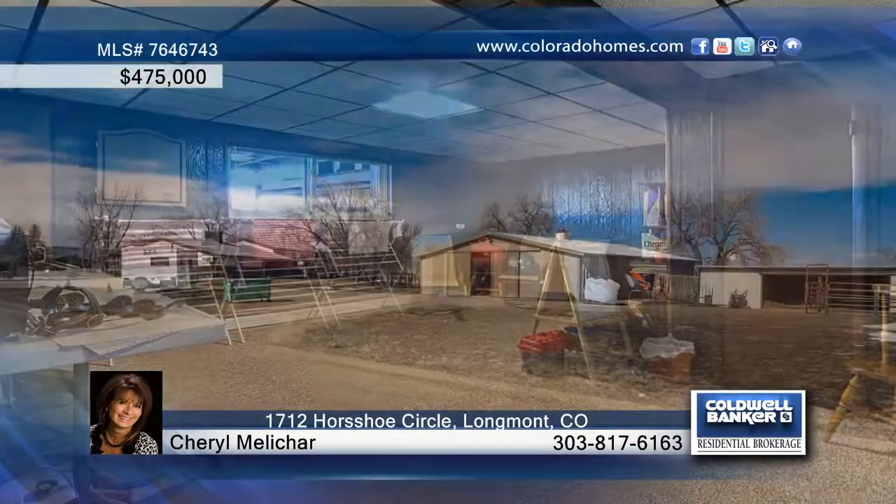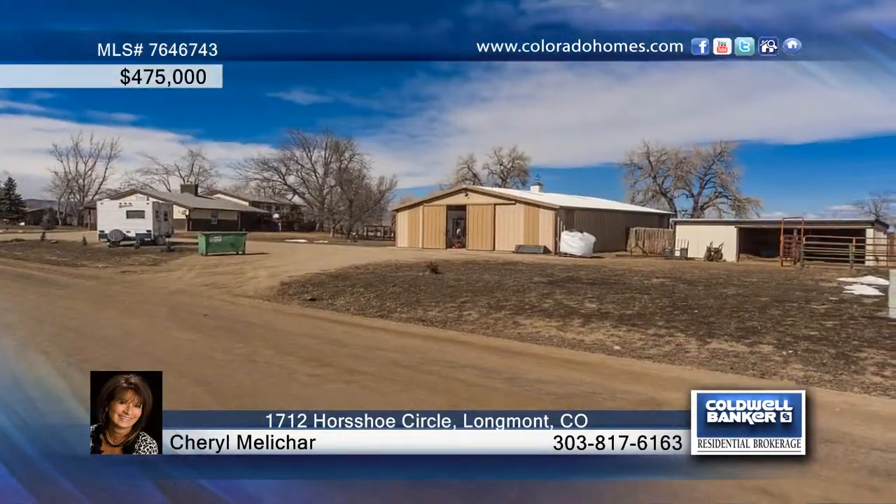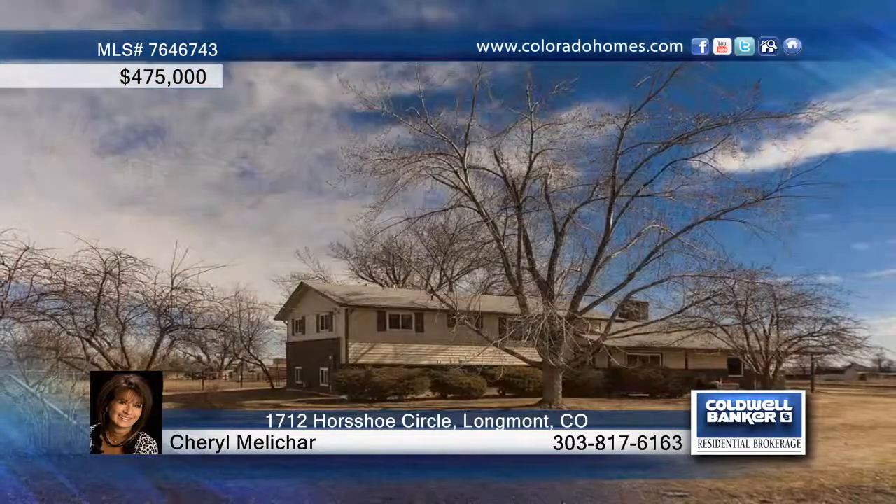Other highlights include a 6-stall barn, a tank room and wash rack, and a riding arena. Call Cheryl Melachar to find out more details on this great property.